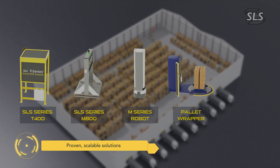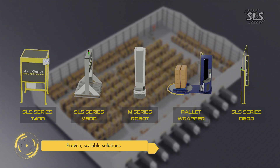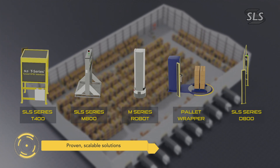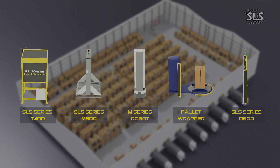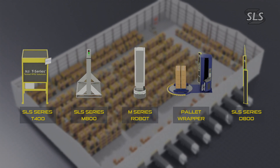SLS solutions provide intelligent nodes throughout your facility, creating unique insight into your supply chain. Our SLS View dashboards show real-time status of your production and provide accurate data on which business and artificial intelligence algorithms can be deployed.